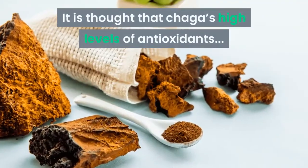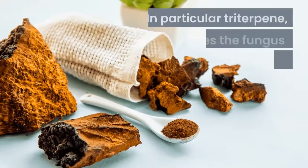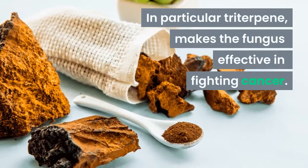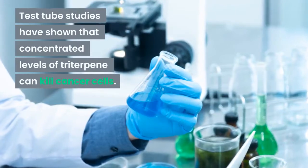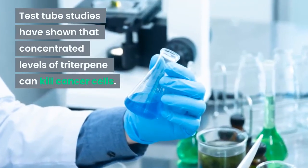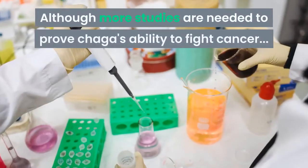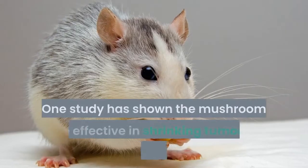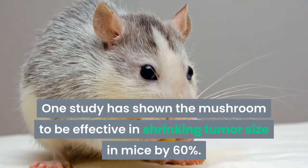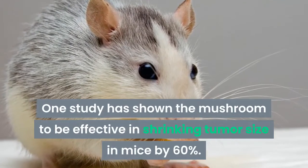Benefit number two: fighting cancer. It's thought that Chaga's high levels of antioxidants — in particular triterpene — make the fungus effective in fighting cancer, and test tube studies have shown that concentrated levels of triterpene can kill cancer cells. Although more studies are needed to prove Chaga's ability to fight cancer, one study has shown the mushroom to be effective in shrinking tumor size in mice by 60%.